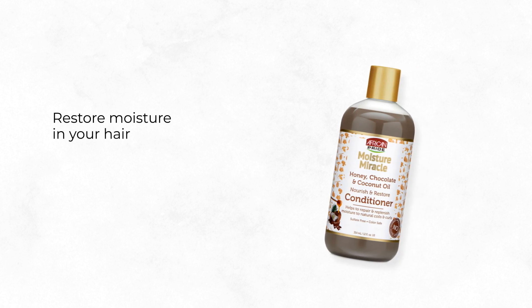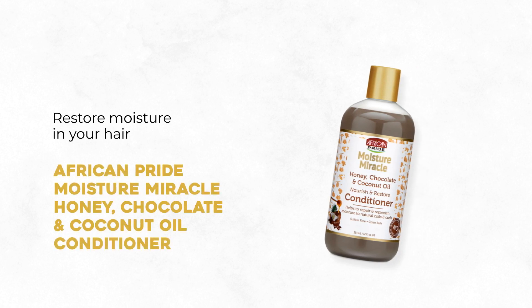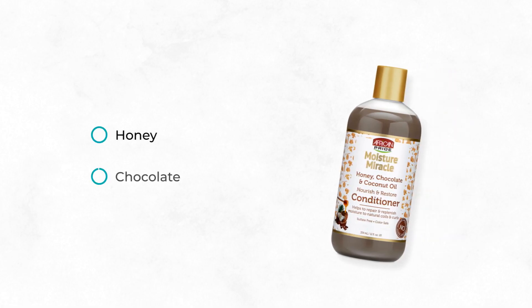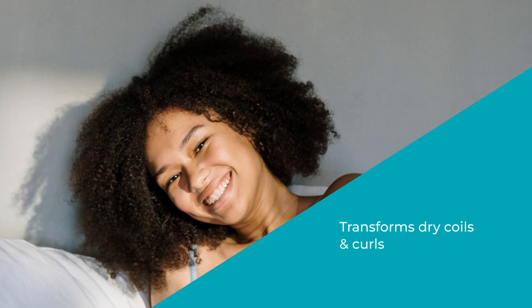Restore moisture in your hair with African Pride Moisture Miracle Honey, Chocolate and Coconut Oil Conditioner, available in 354 milliliters. It is ideal for curl types 2A to 4C. Made with honey, chocolate and coconut oil, this gentle conditioner transforms dry coils and curls, leaving them hydrated and nourished.